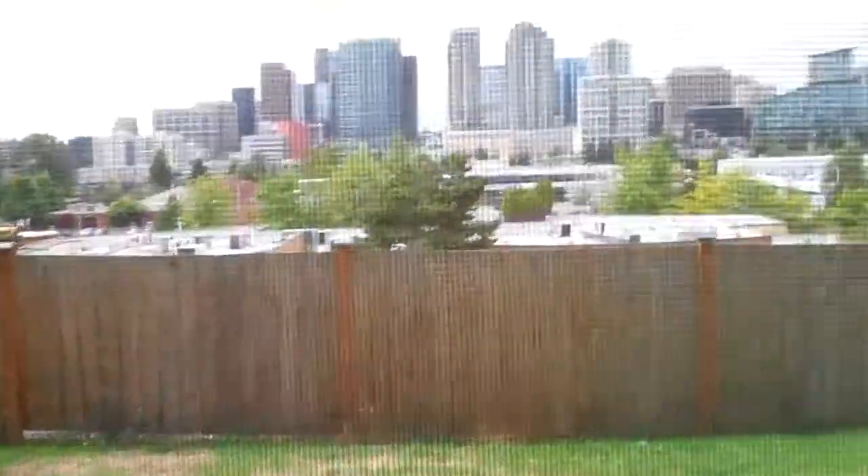Okay, this is the next one for you — another virtual open house. As you can see, this is the Bellevue property right there. We'll step out here.